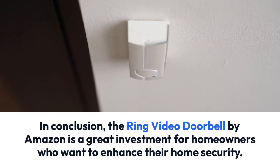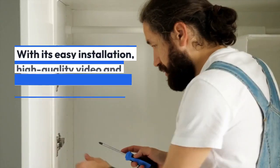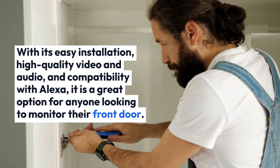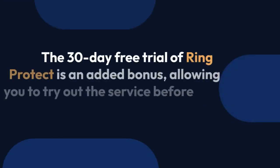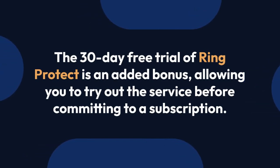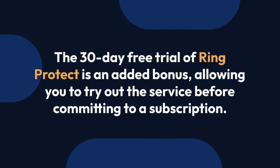In conclusion, the Ring Video Doorbell by Amazon is a great investment for homeowners who want to enhance their home security. With its easy installation, high-quality video and audio, and compatibility with Alexa, it is a great option for anyone looking to monitor their home.